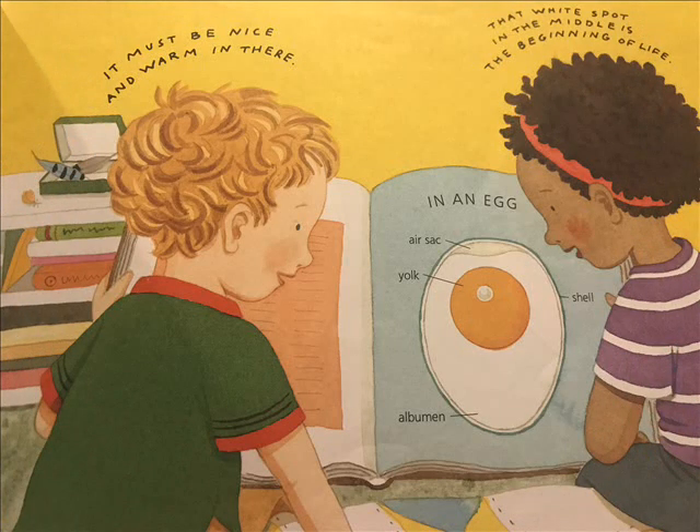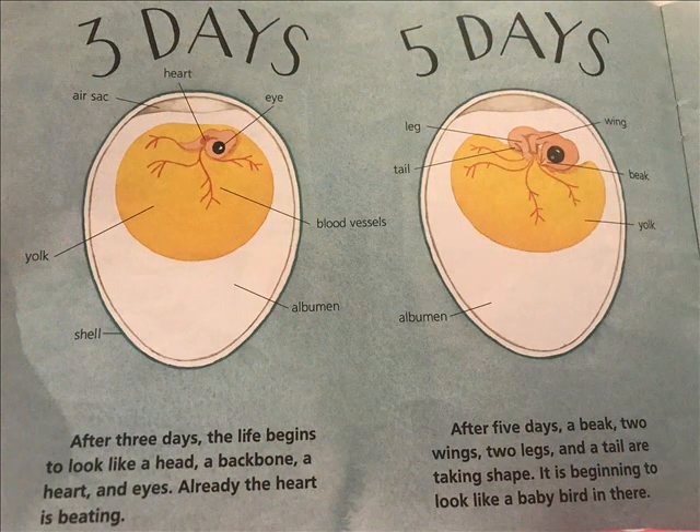It must be nice and warm in there. That white spot in the middle is the beginning of life. After three days, the life begins to look like a head, a backbone, a heart, and eyes. Already the heart is beating.